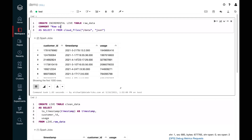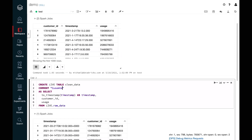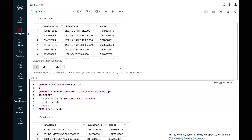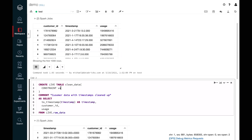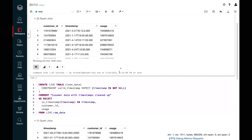We'll go back and add comments — saying this is 'raw customer data ingested from JSON' — and add a comment on the clean table as well: 'customer data with timestamps cleaned up.' We also want to make sure the timestamp parsing is correct — that's something easy to mess up. So we'll put an expectation on this: 'constraint valid_timestamp expect timestamp is not null'. This syntax should be familiar from relational databases, but using 'expect' instead of 'check' gives us that tunable severity discussed earlier. With governance concerns addressed, let's verify this is still correct.